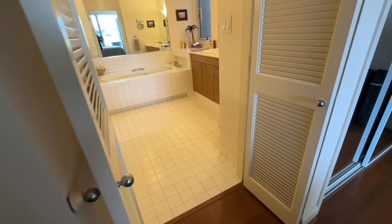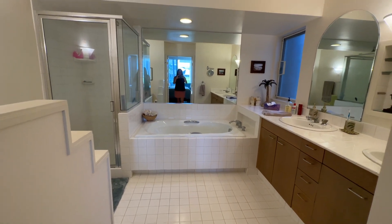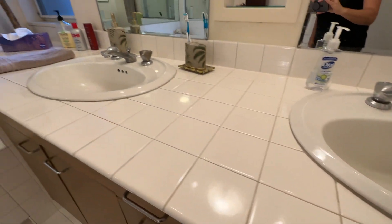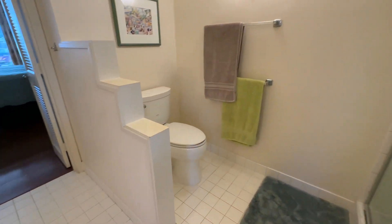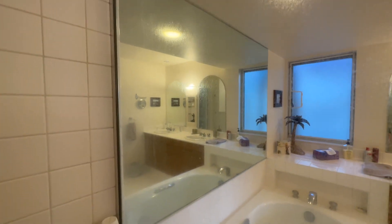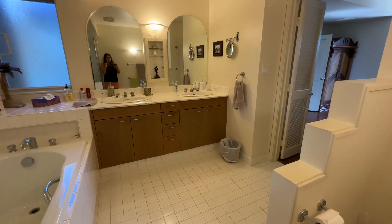This is the master bathroom — it is original from 1991, so nothing has been upgraded in here. It looks like it's in great shape though. It does show its age, as they all do over time. The glass is showing hard water stains, which is hard to see but visible up close. Really great sized bathroom, and the cabinetry is original as well.